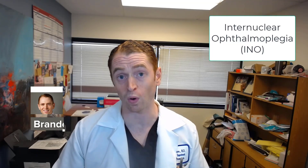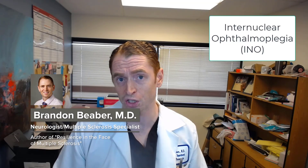Internuclear ophthalmoplegia, or INO, is a neurological syndrome affecting lateral conjugate gaze, often causing double or blurry vision, and it looks like this.